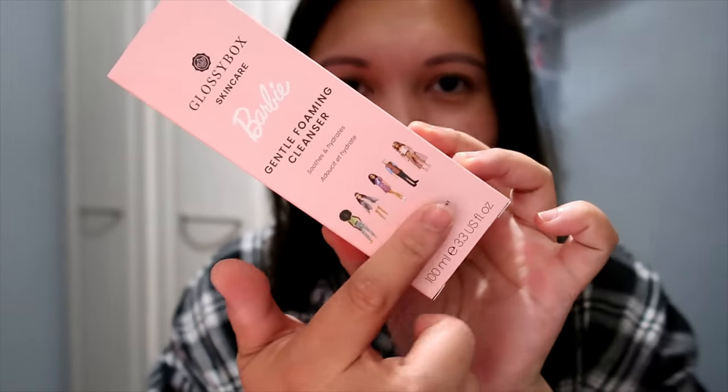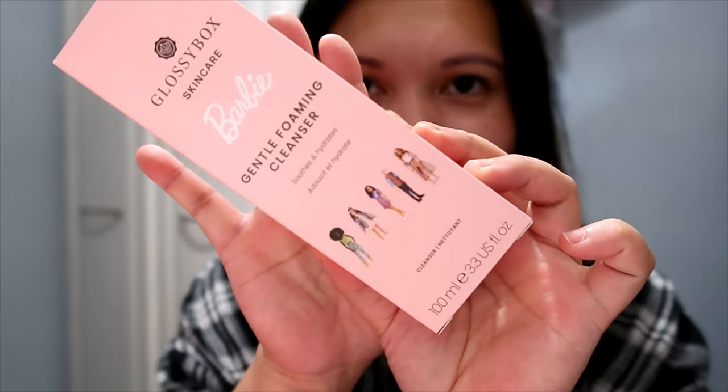Next we have from GlossyBox's own skincare range — but this is their collaboration with Barbie — the Gentle Foaming Cleanser. Really cute packaging with Barbie on it. This is a full size, priced at £12. It says: 'Meet your new skin savior. Our gentle foaming cleanser, designed for the most sensitive skin but suitable for all skin types, is fragrance-free and clears and refreshes by removing dirt and impurities without stripping away moisture.' It has a pump-style applicator.